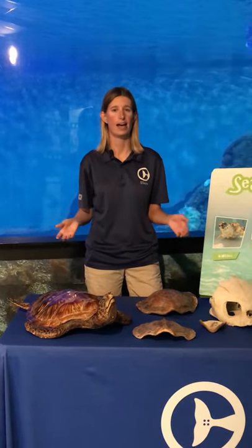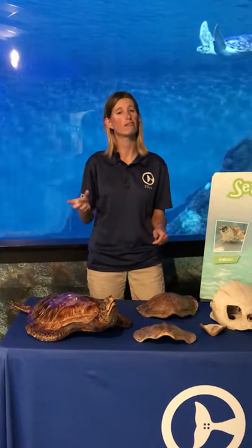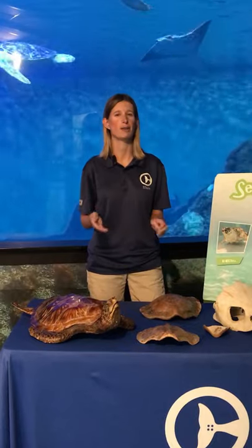Loggerheads have a big difference between males and females as adults — males have longer tails and females have shorter tails. Loggerheads also have a very powerful jaw and they can use that jaw to crunch on crabs or other crustaceans that have harder shells. Now let's go take a look at our resident loggerhead sea turtle Snorkel with Taylor and Emma.